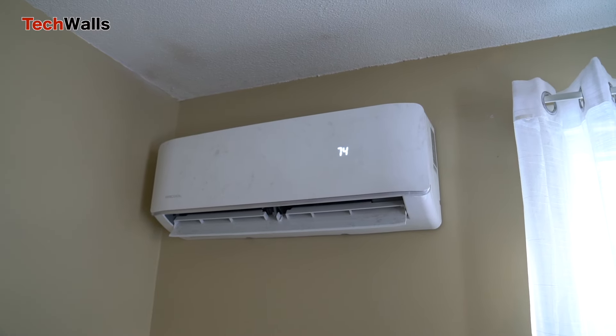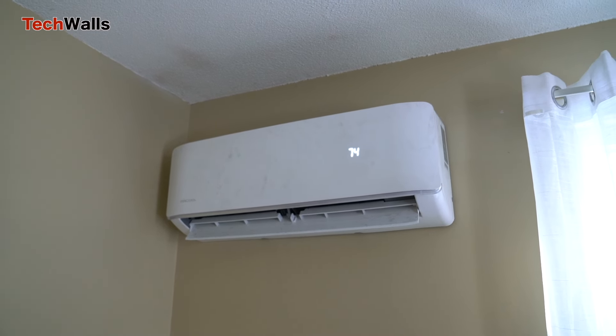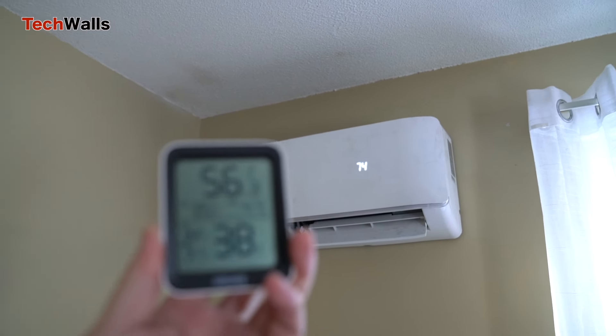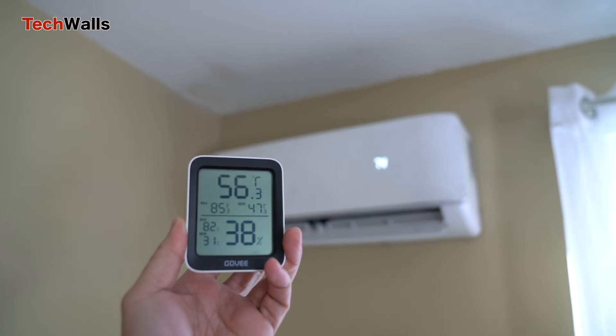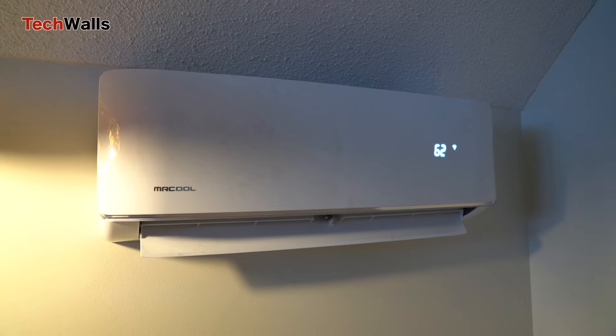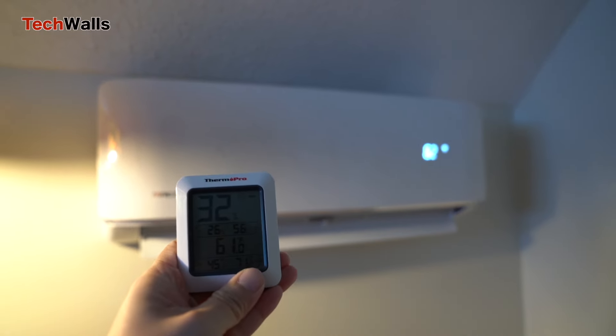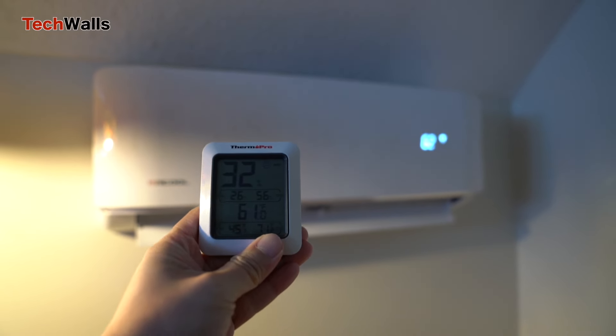Moving on to the next room, which is smaller and has fewer windows. I set the temperature at 74 degrees and the thermostat shows over 56 degrees. Then in my bedroom, which is insulated way better, the room temperature reaches 61 degrees when I set the air handler at 62 degrees.